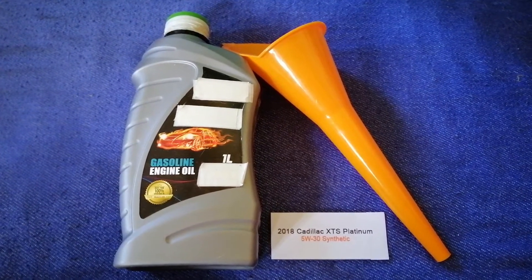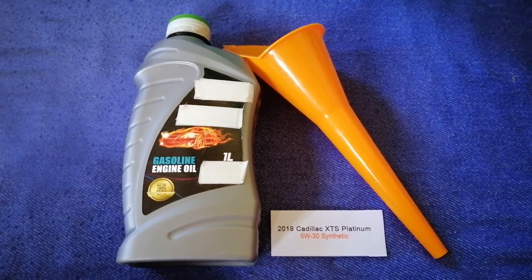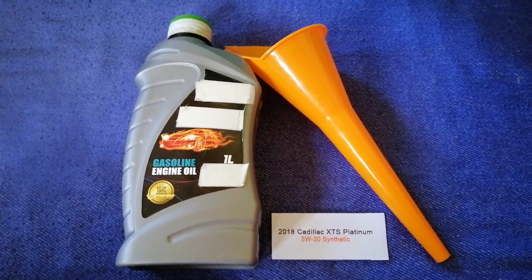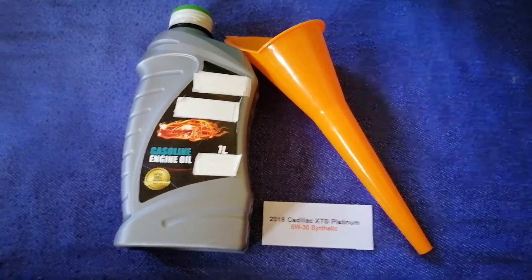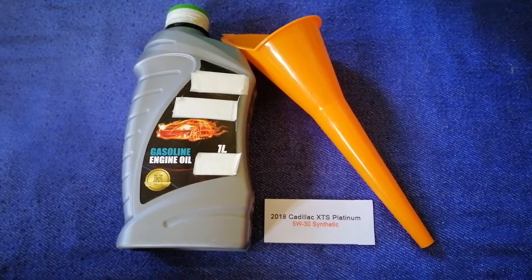The oil type for the 2018 Cadillac XDS Platinum is 5W-30 synthetic. This is only the manufacturer's recommended oil type. Keep in mind that the type of oil could change depending on the year and mileage of your car.